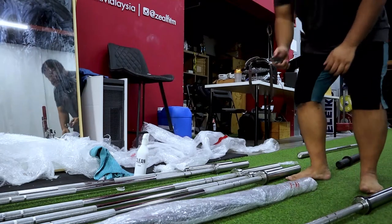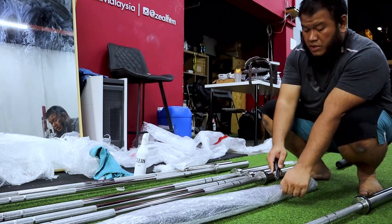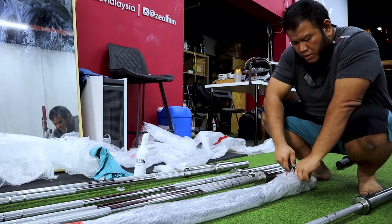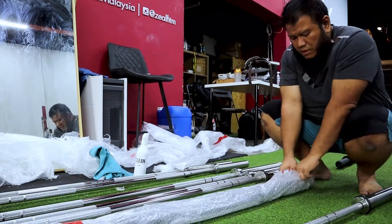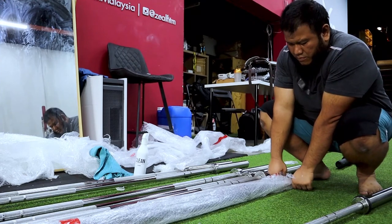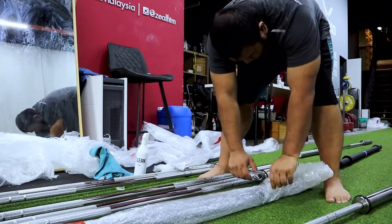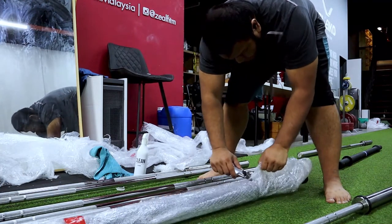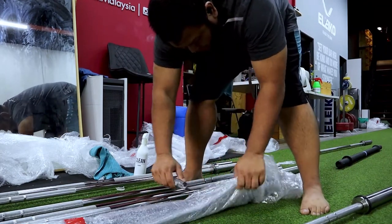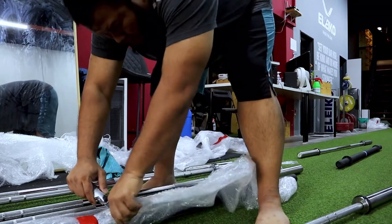Now we move on to the very last bar, which is the Rogue axle powder-coated bar — the long one. I had been eyeing a few Rogue strongman items before the MCO, before the pandemic, but I had to shelf my dream of getting them because of it. Then suddenly my customer decides to sell all his equipment and lo and behold, all the things I wanted from Rogue — he has them. Alhamdulillah, now it's mine.